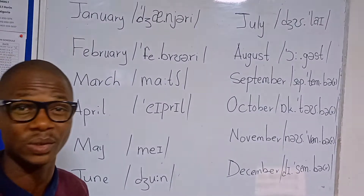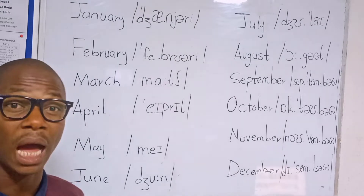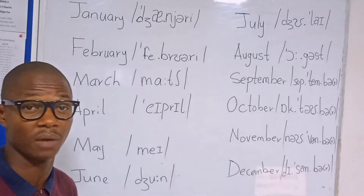Hello there, welcome once again to my channel. Today I'm going to be talking to you about the 12 months of the year — how to pronounce the 12 months of the year.